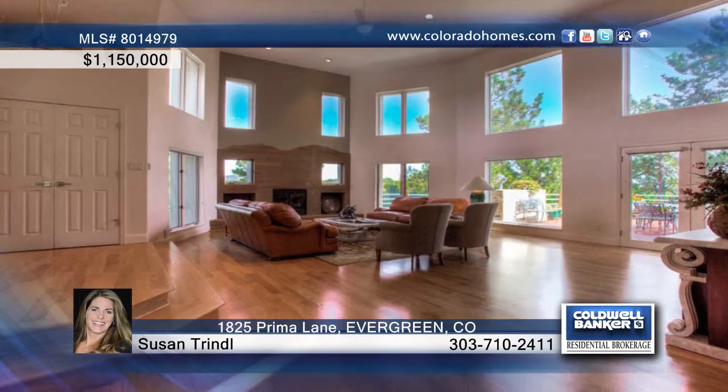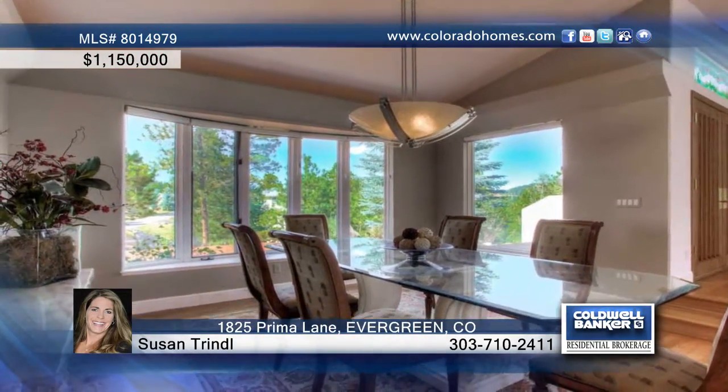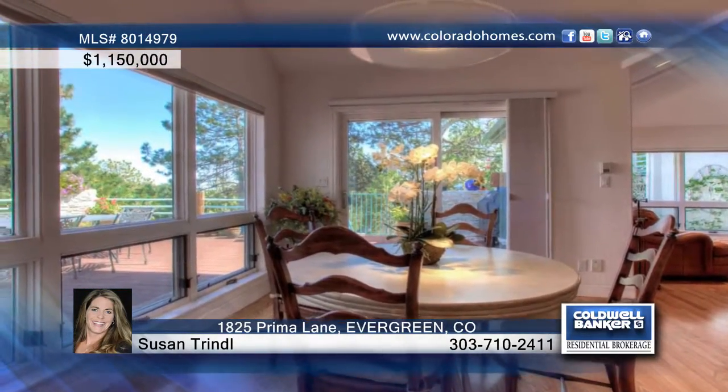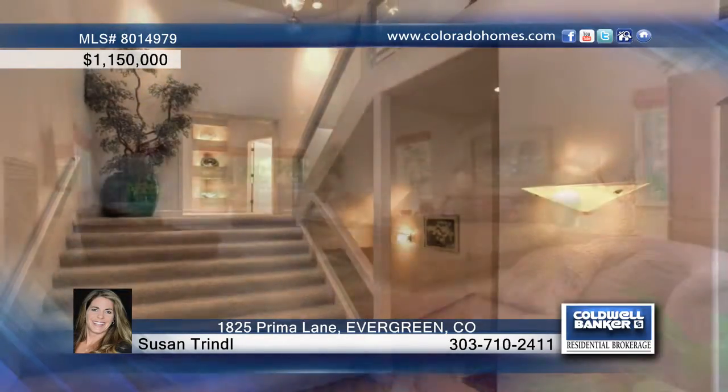This five-bedroom, four-bath, one-owner home boasts a highly sought-after floor plan that features radiant floor heat, 12-foot ceilings throughout, and a 24-foot vaulted ceiling in the great room that flows into a kitchen with cherry cabinets, lovely granite, and an eat-in dining nook.